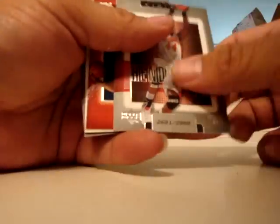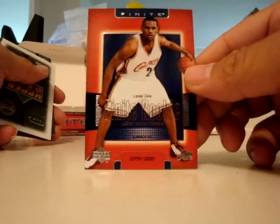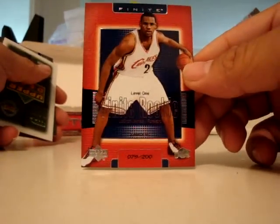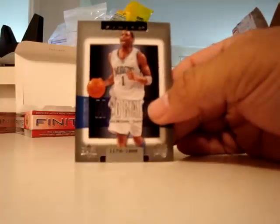Alan Henderson — there it is — Level 1, LeBron James numbered to 200. That's the one I've been looking for. And Tracy McGrady.